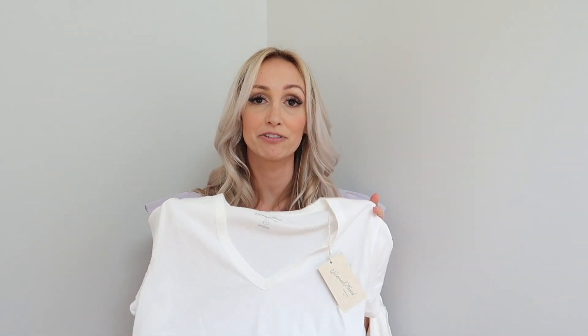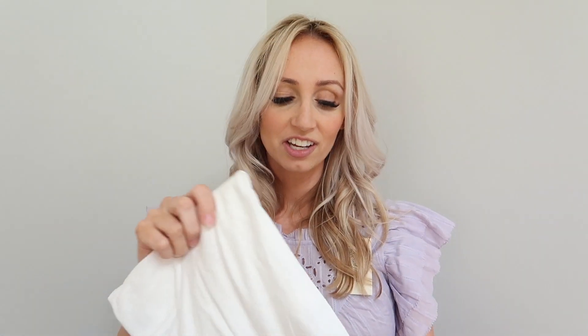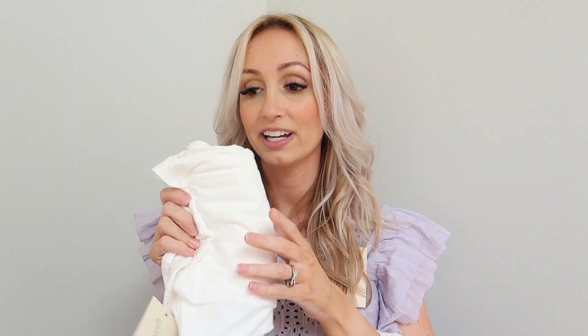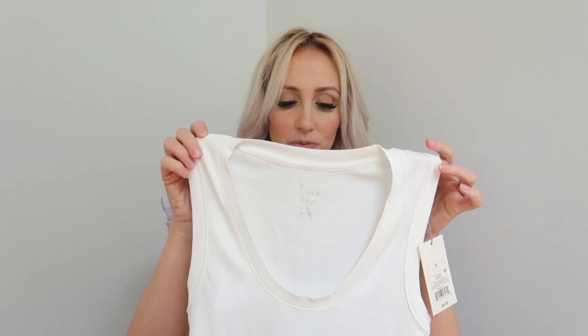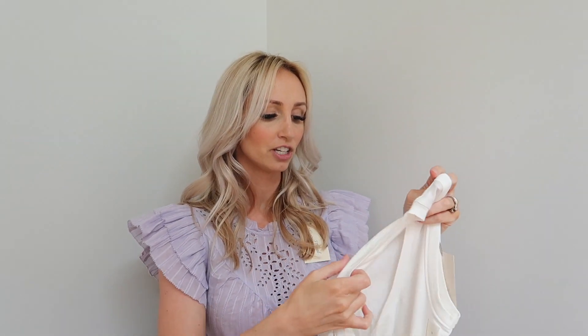Speaking of tank tops and t-shirts, I picked up a t-shirt from Universal Thread. I usually get a tank top and a t-shirt from Target each year just to refresh my whites. My white t-shirts are ones I don't buy expensive brands of because they don't last very long and get dingy, so I stick with Target. I also picked up a tank top — this one is a smoother finish than the ribbed one I got last year. Either way I love it. It's a little bit more classy. It is a little fitted and slightly longer than my previous one, but I love both.